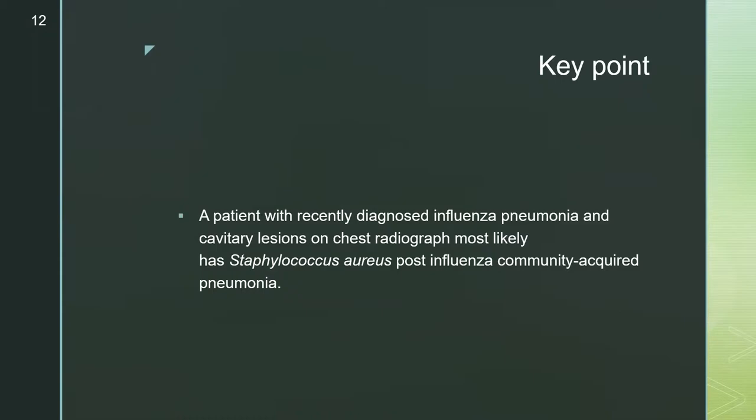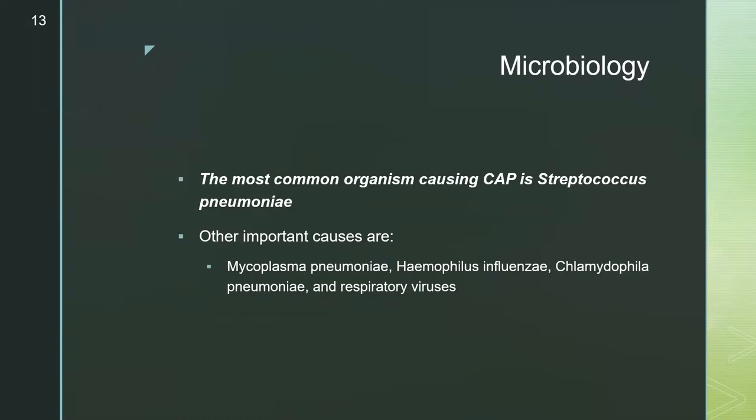The correct answer is Staph aureus. The key point is that a patient with recently diagnosed influenza pneumonia and cavitary lesions on chest imaging most likely has a Staph aureus post-influenza community-acquired pneumonia. When infection develops in the lower respiratory tract, pulmonary host defenses are breached, allowing microorganisms from the upper respiratory tract to enter the usually sterile lower respiratory airways. The most common microorganisms causing CAP represent typical colonizers of the upper respiratory tract.